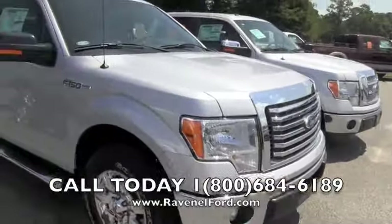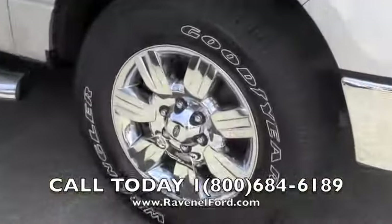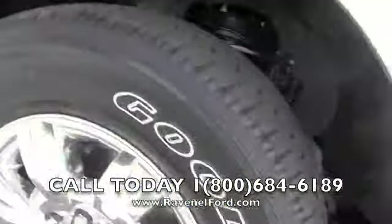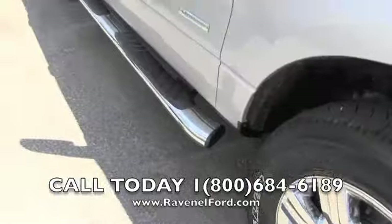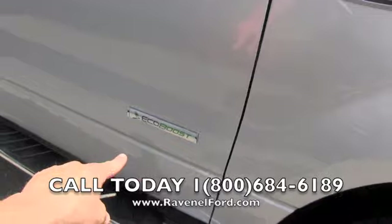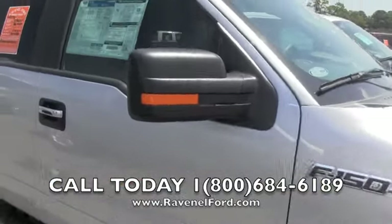A good-looking chrome grille, nice-looking alloys, Goodyear tires — can't beat that. They're the Goodyear Wranglers. You get your running rails on the bottom to step up in. It's an XLT package with the EcoBoost V6 engine.